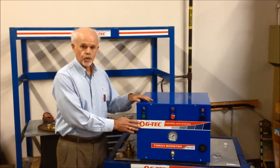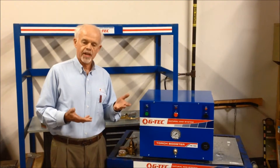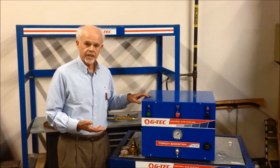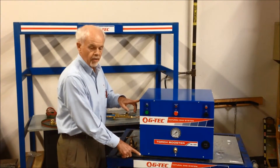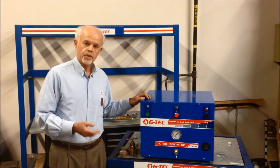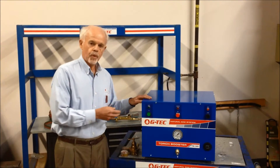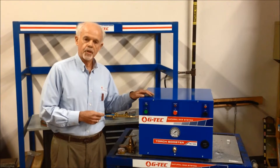A GTEC TB125 Torch Booster solves that problem by connecting right to the utility natural gas line, raising pressure, and giving you all the gas flow that you need. The system itself is fairly compact — a little bit larger than a window air conditioner — measuring 20 inches across, 16 inches tall, and 18 inches deep. It can be installed almost anywhere. Our customers generally install these units right in the area where they're going to use high-pressure natural gas. There are no site preparation requirements. It doesn't require ventilation; it uses a hermetically sealed compressor. It's quiet, so it can go right in the area where you're working.